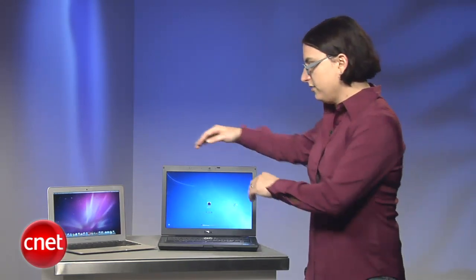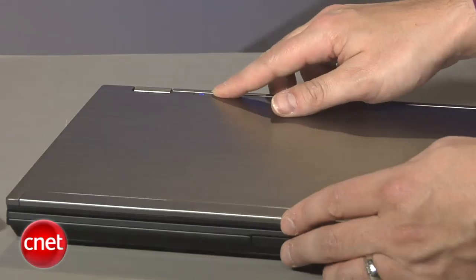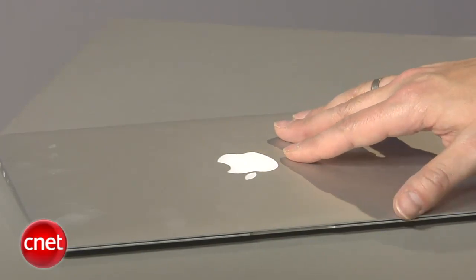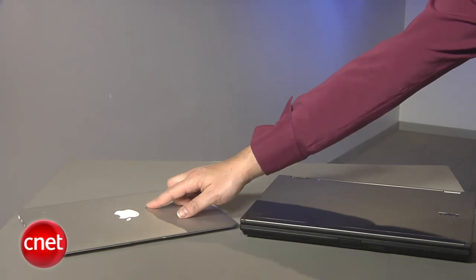So the first thing I'm going to do is put both machines to sleep. To do that, in both cases, all you have to do is shut the lid. It takes the Windows machine a little bit longer — you see the Apple light go out sooner. The sleep light on the Windows machine takes a little bit longer, but that's not something the average user is going to notice much.